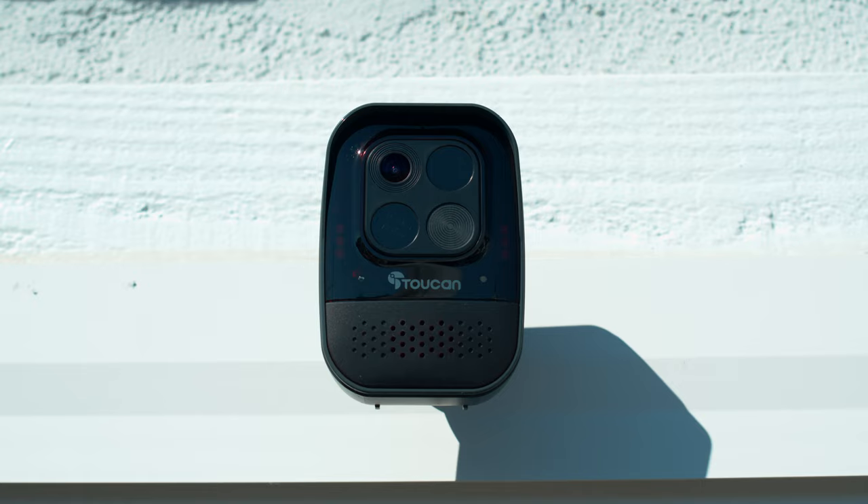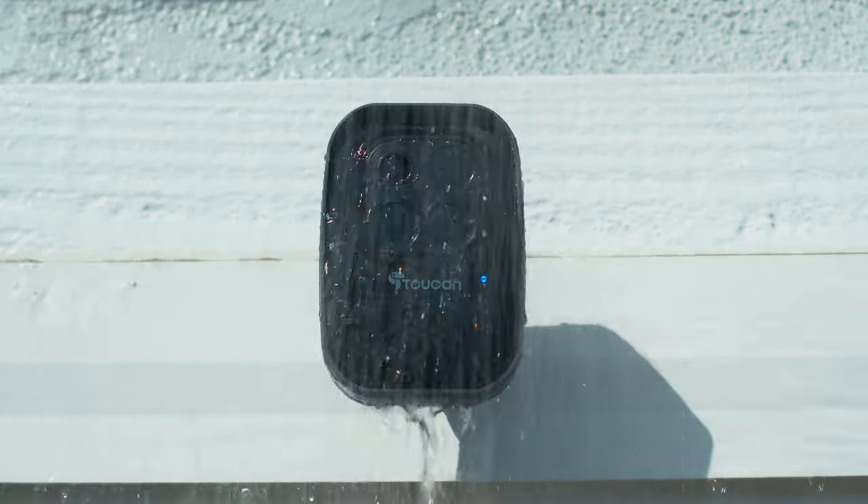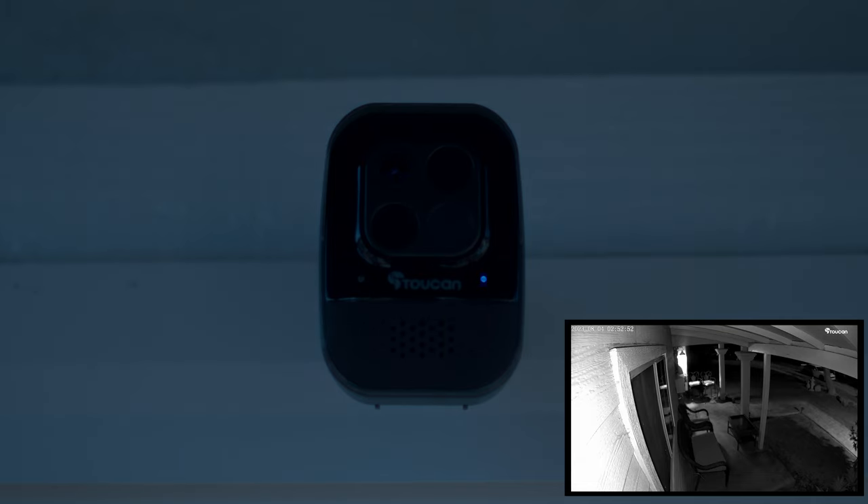The IP56 rated weather-resistant casing protects the device from adverse weather conditions. Night Vision allows clear recordings and motion detection in low-light conditions.